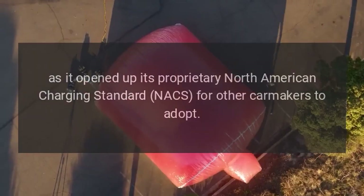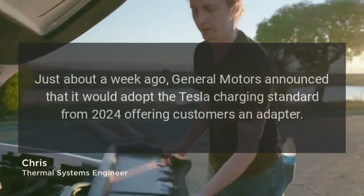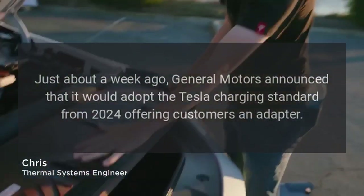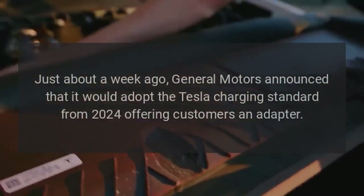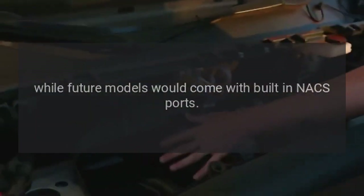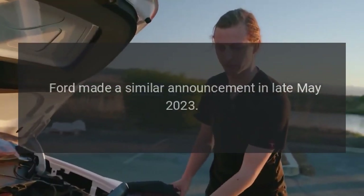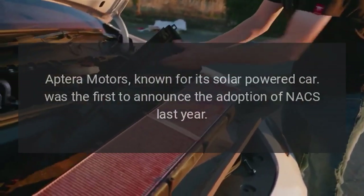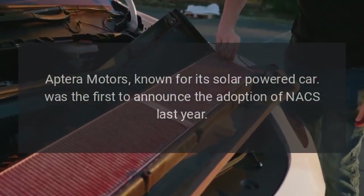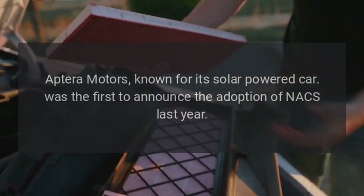Just about a week ago, General Motors announced that it would adopt the Tesla charging standard from 2024, offering customers an adapter, while future models would come with built-in NACS ports. Ford made a similar announcement in late May 2023. Aptera Motors, known for its solar-powered car, was the first to announce the adoption of NACS last year.